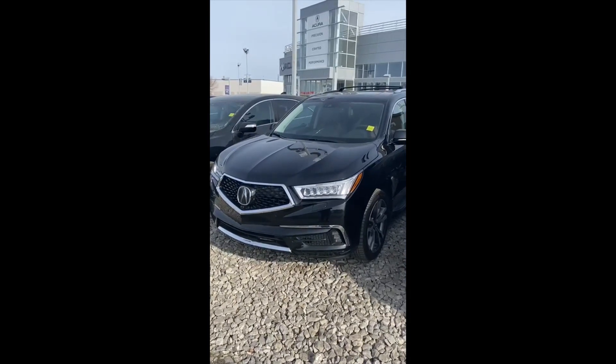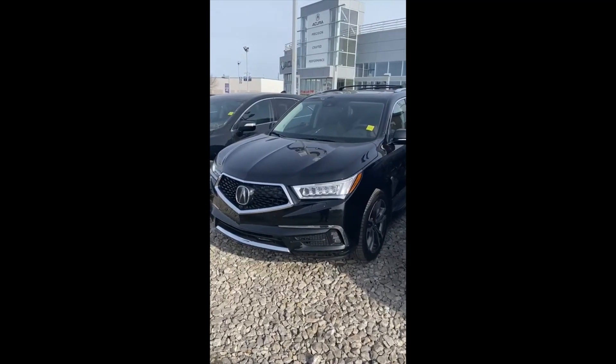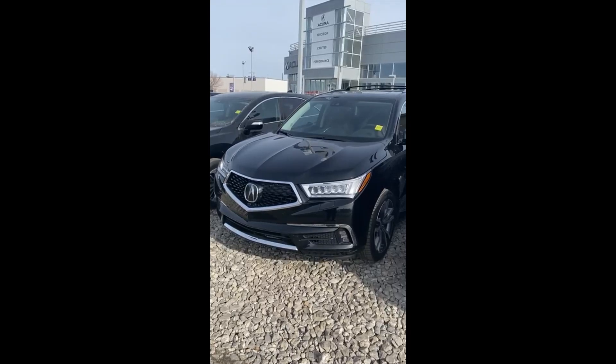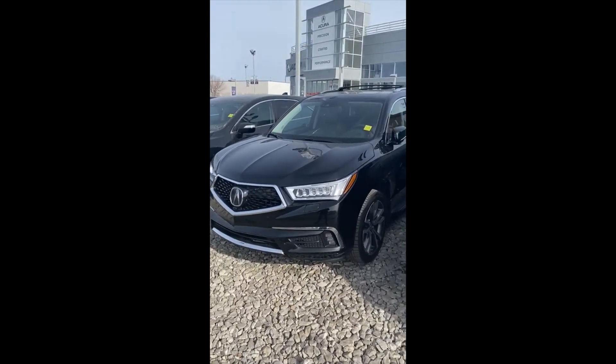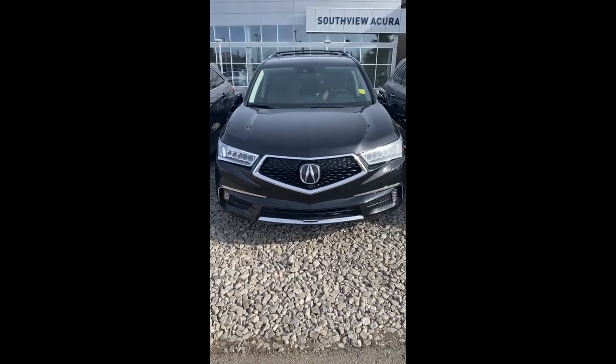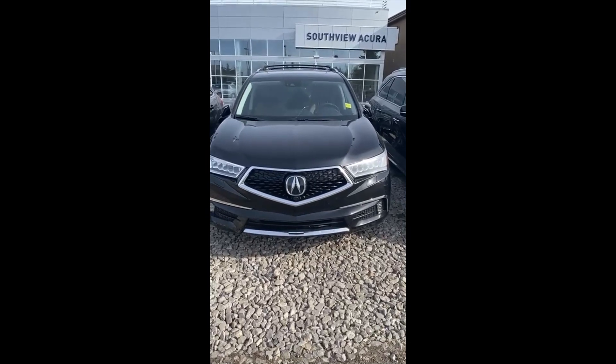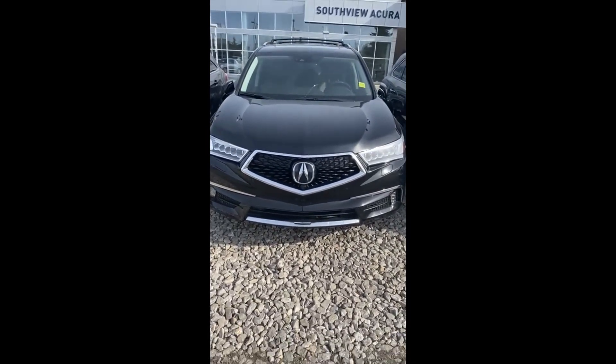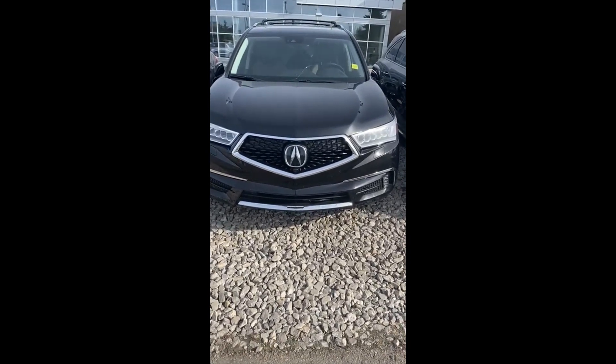Hi Tammy, this is Mike from Southview Acura and today I'm going to be talking to you about this beautiful 2019 Acura MDX Elite, fully loaded. To highlight some of the key features on the Elite, it does have the 360 degree camera, heated and ventilated seats, and fog lights.